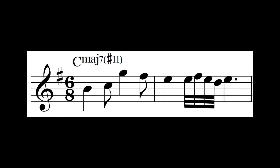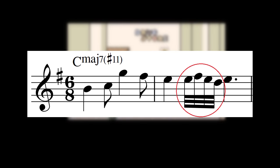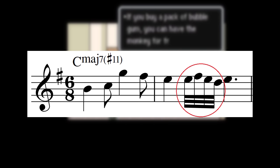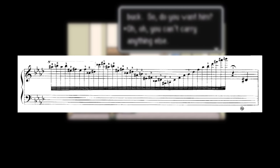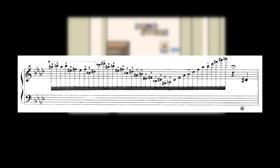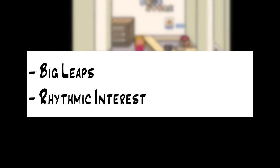In the second bar, we have this 32nd note decoration. This breaks up the rhythmic monotony of the one-and-two-and, but also creates interest because it's four times as fast as the eighth note subdivision, which is all we've been exposed to up until this point. Also, how often do you hear 32nd notes in music in general? Already, we have two things that make the melody memorable.